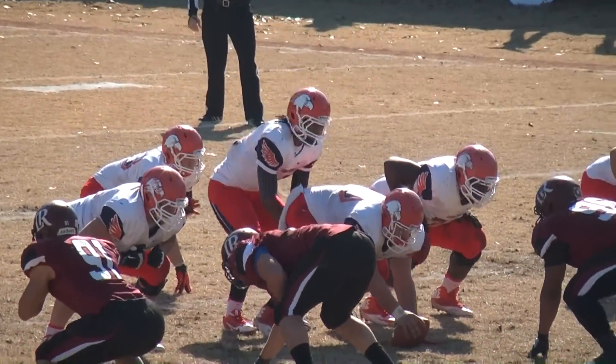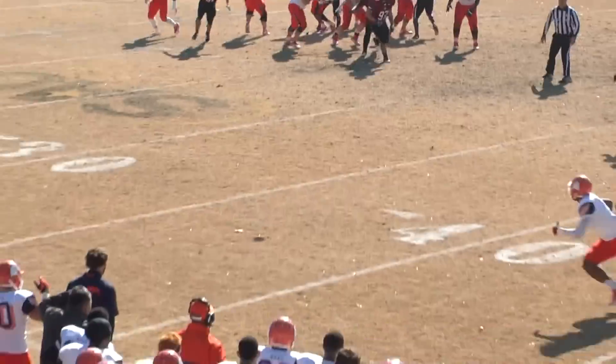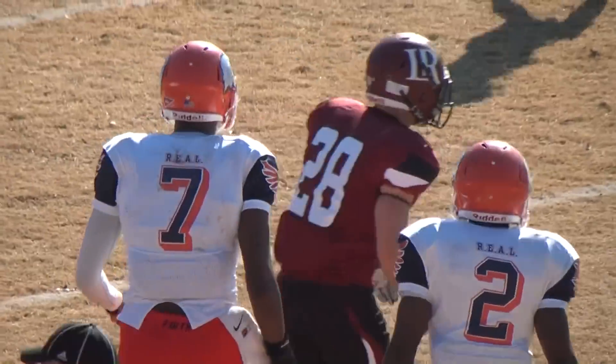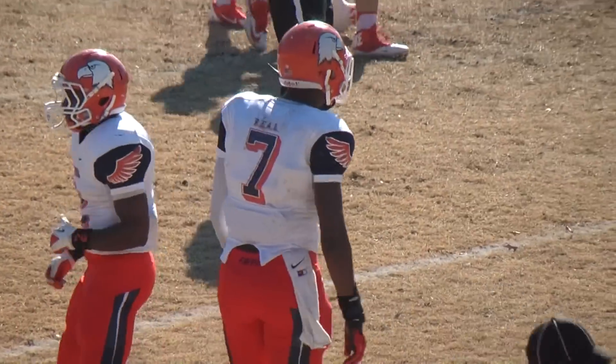Single coverage on the short defender. Thomas takes the snap, five-step drop. Blitz comes. Throws right sideline to Isom. Isom hauls it in, drags the foot. Complete for a first down in front of Joe Anderson, up at the 41. A gain of 13 and a first down for the Eagles.